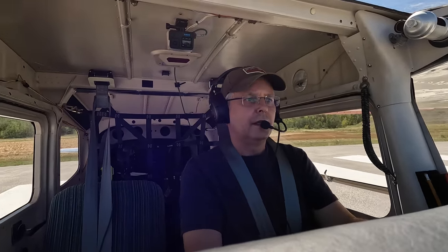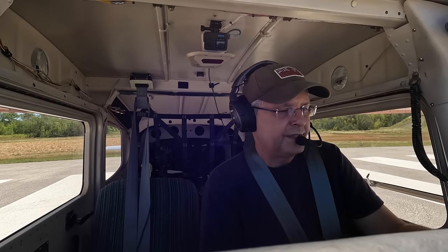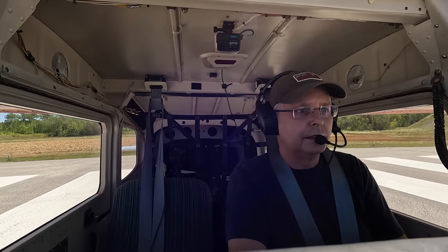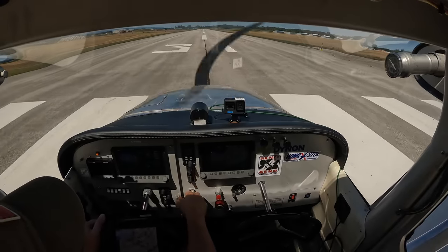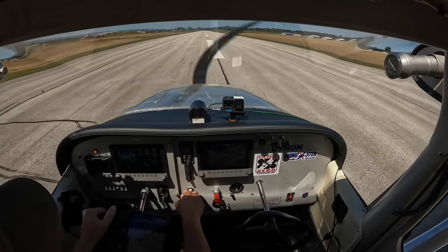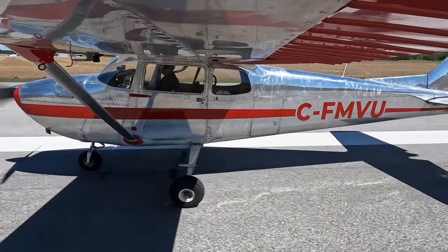Here we go. Edenvale traffic, Mike Victor Uniform taking off runway 31, Edenvale. And onto the power — airspeed's alive. A little bit of crosswind correction, and there we go.